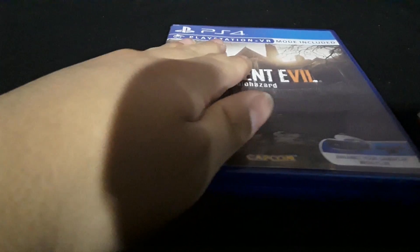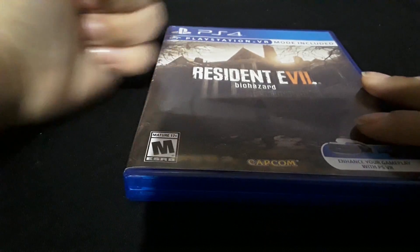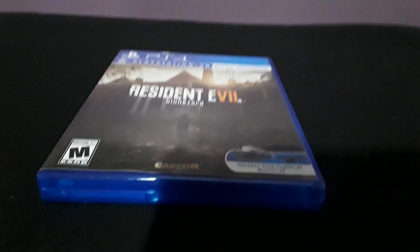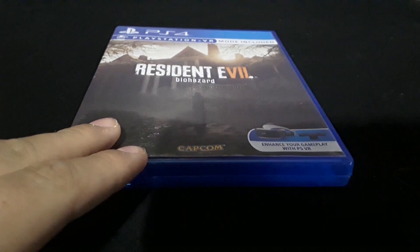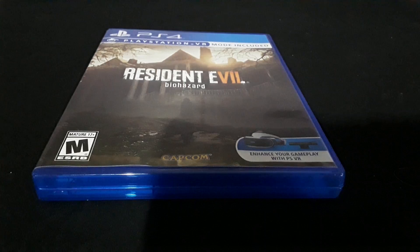I hope y'all liked this video — like the video and subscribe if you're new to the channel. The Resident Evil gameplay video will probably upload very late because games take like two or three days to download sometimes.